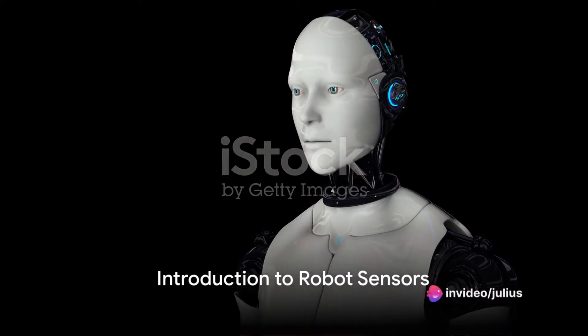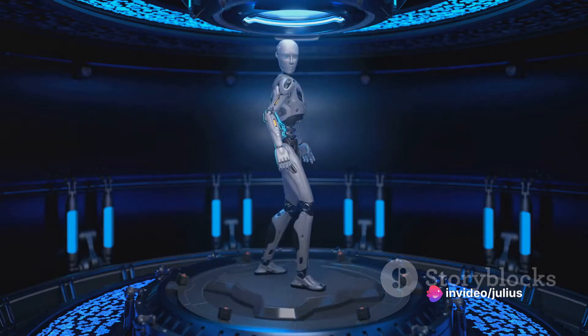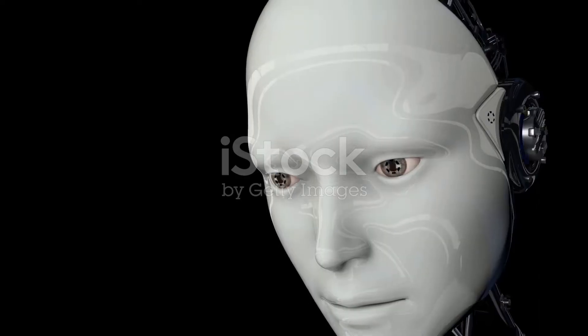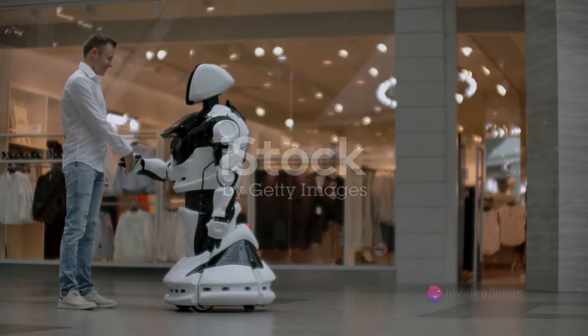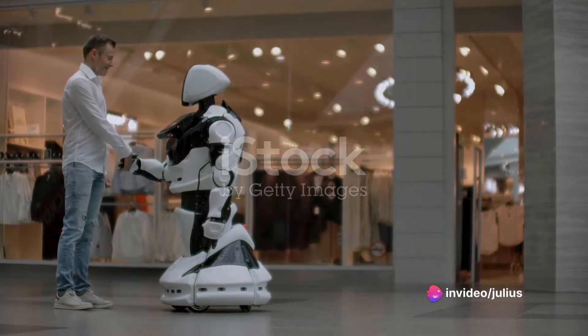Ever wondered how robots perceive and interact with their environment? How they navigate through a room, pick up objects, or even respond to people? The answer lies in their sensors. Sensors are the eyes, ears, and fingertips of robots, providing them with the data they need to interact with the world around them.